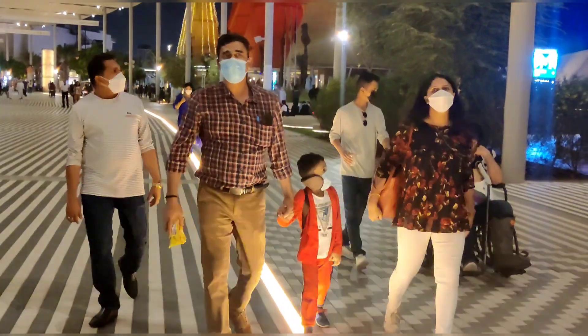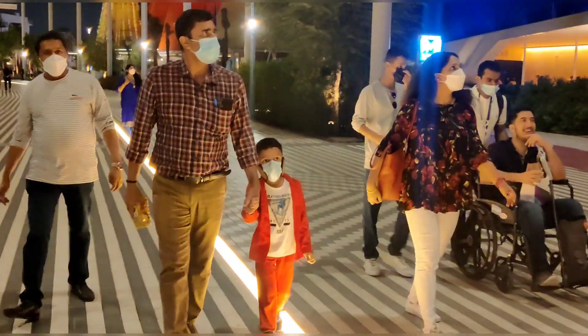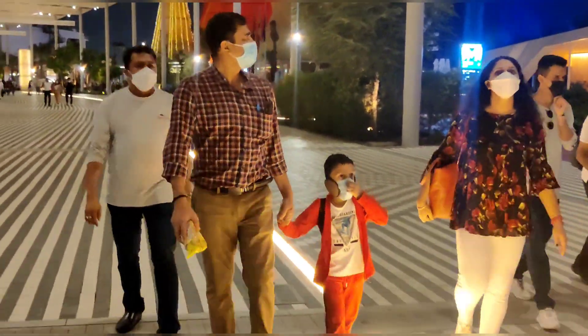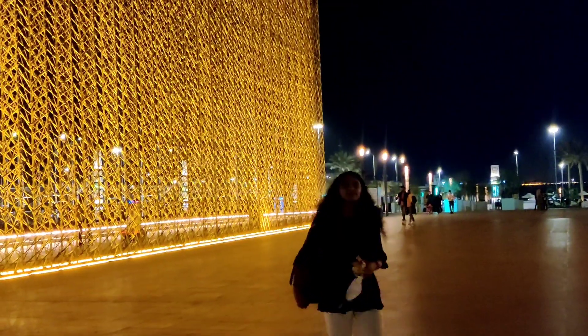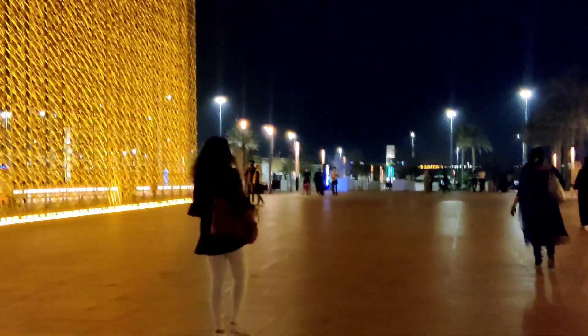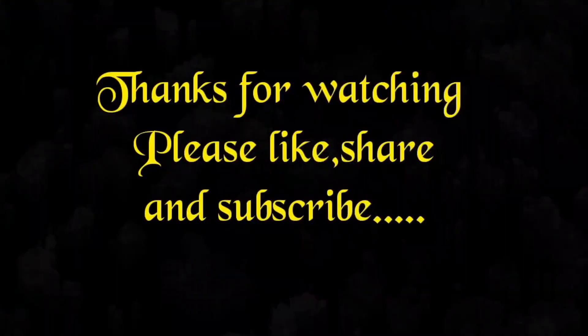We are here! If you like our video, please like, share, and comment. We will come back in the next video. Bye! I also have a yellow light feature at my entrance. Now I will see you in the next video. Thank you!